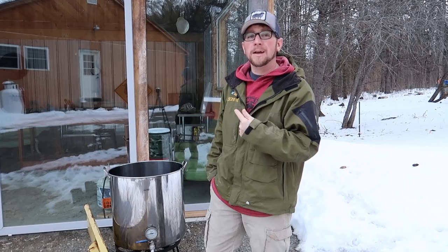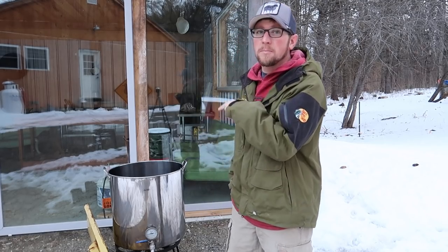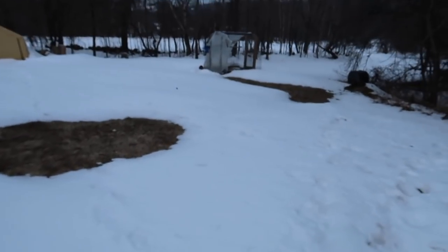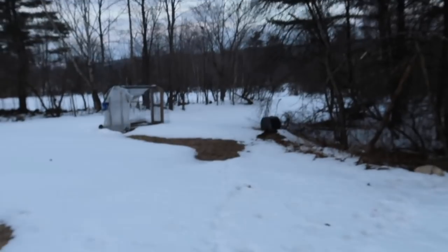We need to go collect some sap this morning. We'll get one bucket collected, get it in the pot, get it boiling. We're going to feed the animals and then we'll start walking around, check out the other buckets and bring them back. We lost quite a bit of snow the last couple of days - it will be nice once we lose it all.